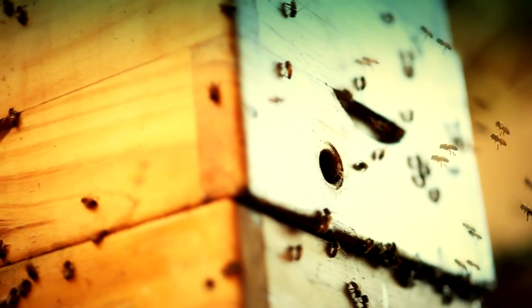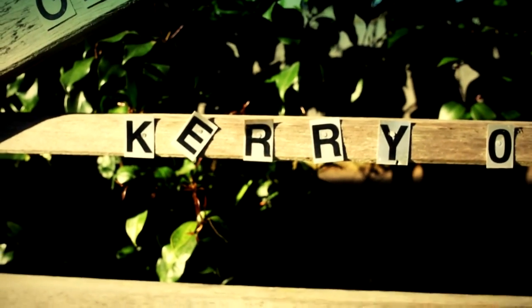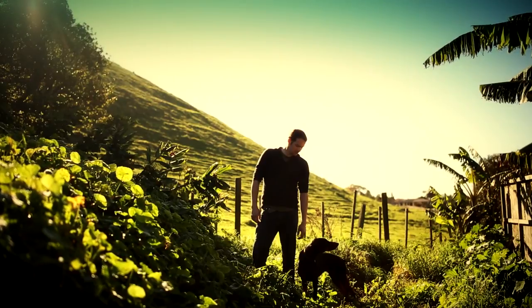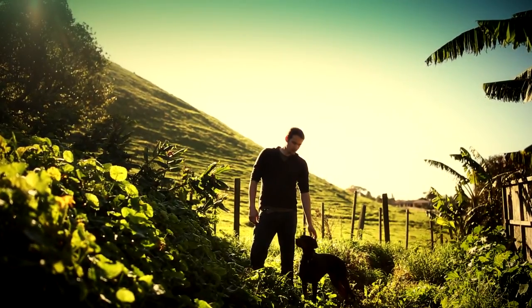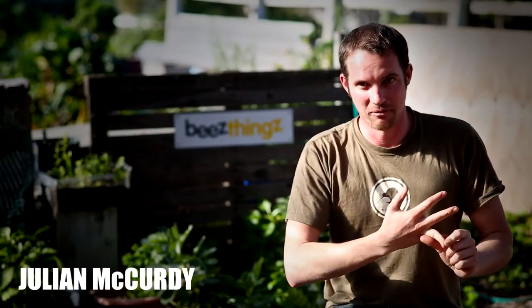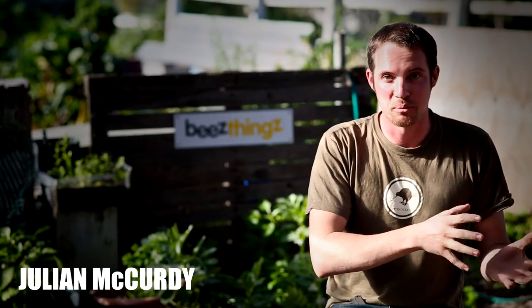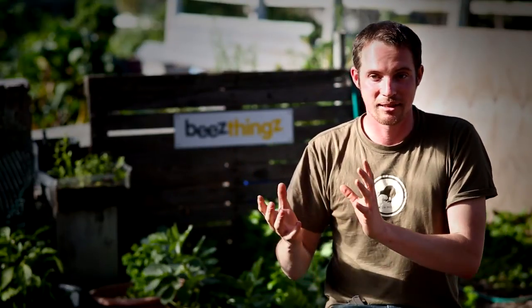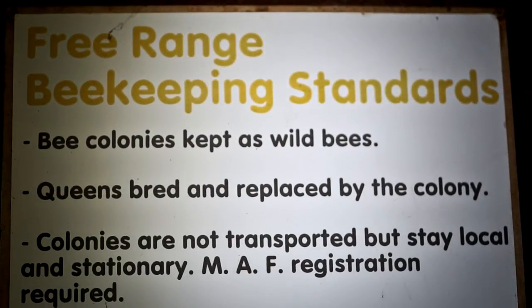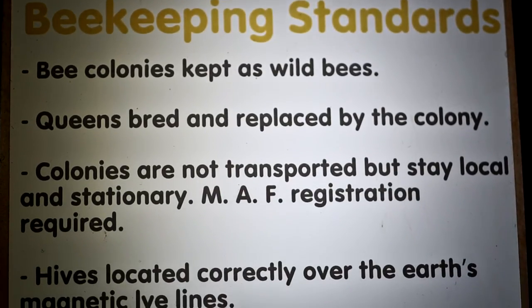The whole concept started about 15 years ago when Kerry, my father, was working as a commercial beekeeper and he noticed that when you're working with bees in a commercial environment, the bees are really angry. The way they were being treated was quite obviously not what the bees wanted. So he came up with the idea and philosophy that we would encourage the natural processes rather than manipulate them to get maximum honey production.